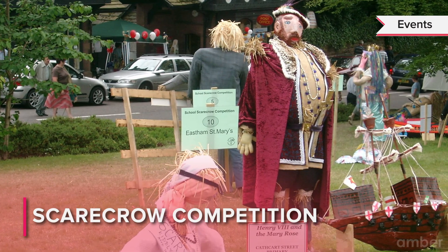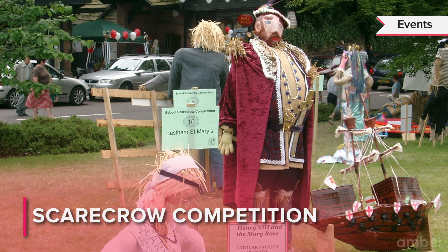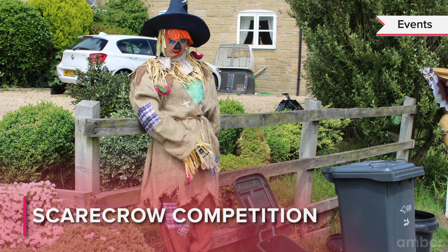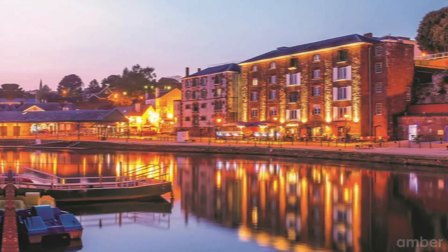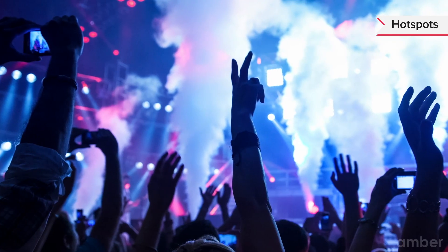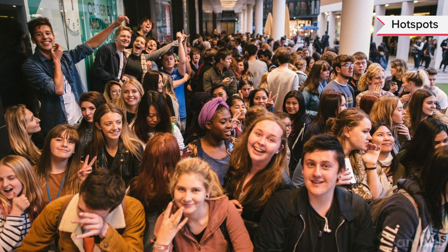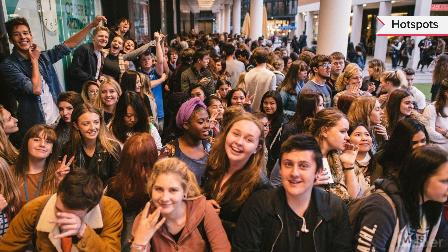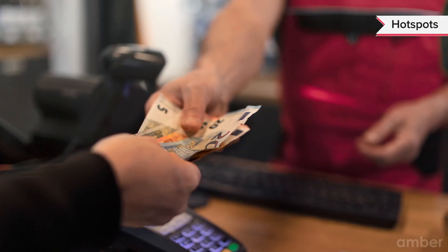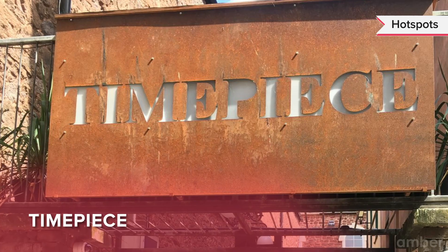During the Scarecrow Competition, scarecrows line the streets of Exeter from October 1 to October 31 as businesses and organizations compete to create the best scarecrow displays. Exeter also has a vibrant student nightlife scene with a wide variety of pubs, clubs, bars and restaurants. The large student population of approximately 23,000 ensures the action never stops, with prices mostly affordable. Some popular spots students love include the Lemon Grove, Cavern and Timepiece.